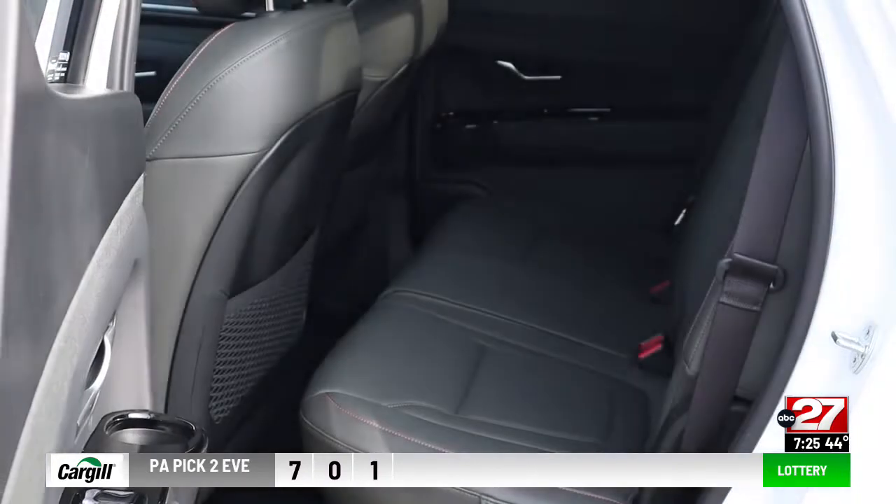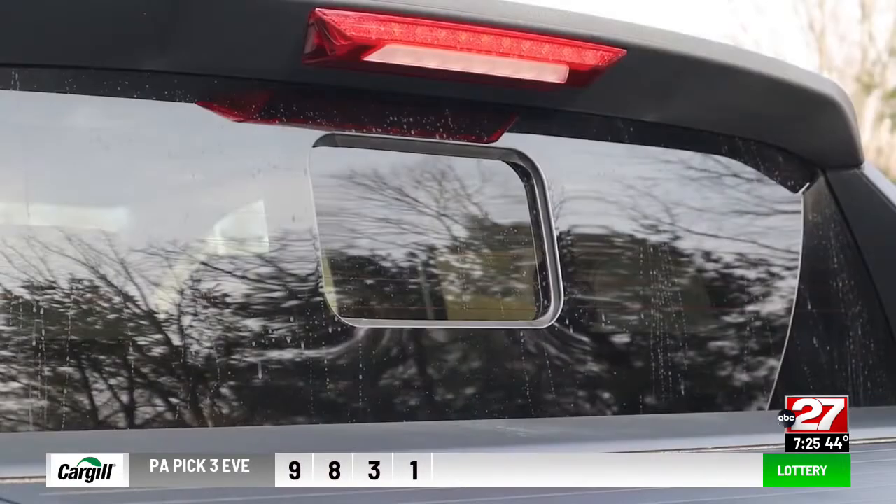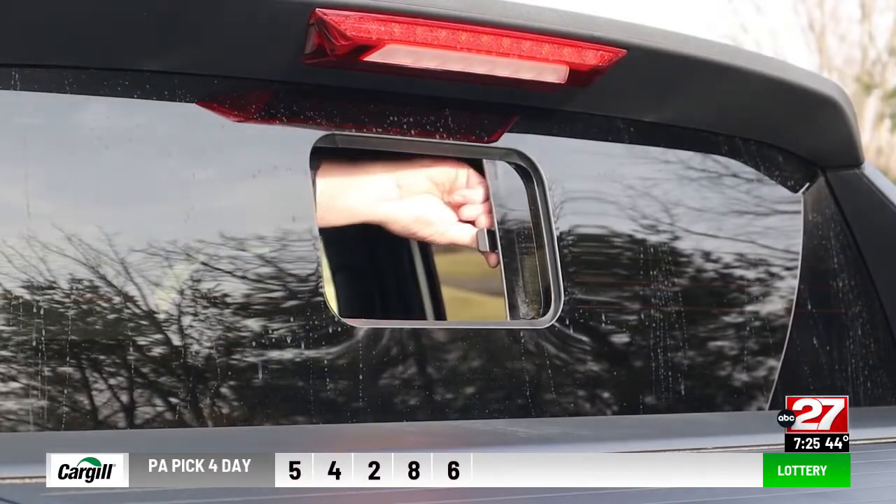With front seats slid all the way back, row two legroom is tight. Like most trucks, there is under-seat storage. The small opening rear window will be a hit with dogs.